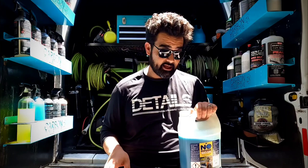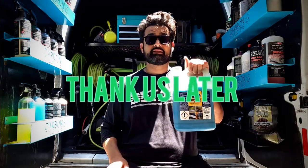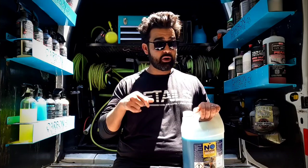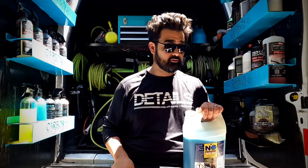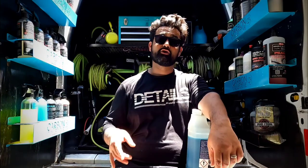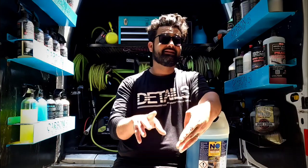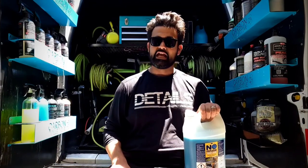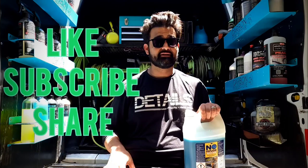I learned something today, and I hope you guys learned something too. If you didn't, I recommend you go get some of this — link in the description below. If you ran into some of the problems we ran into, let me know what you guys use and what you do in these situations. We have our consulting line if you need help with business tips, efficiencies, or how to be a better detailer. Thanks for tuning in — remember to like, subscribe, and share.